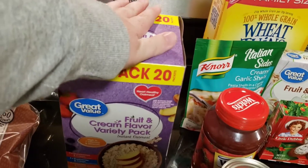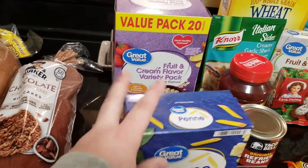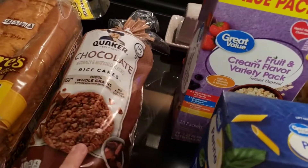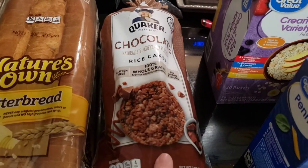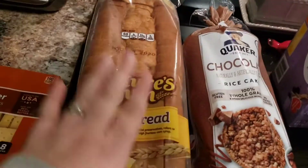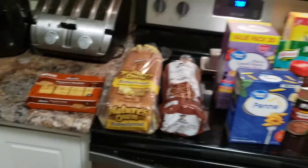I got Hayden another big box of oatmeal because he loves oatmeal — sometimes he even has it for dinner. I got this little thing of chocolate rice cakes for an easy snack; I thought these would be good with peanut butter spread on them. Then I got a loaf of butter bread and some little peanut butter crackers for my husband's lunch.